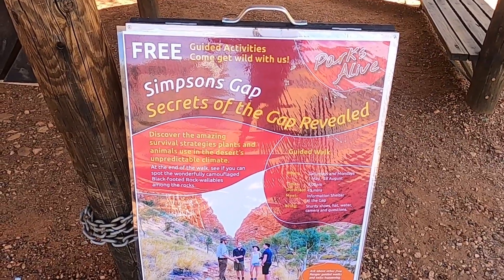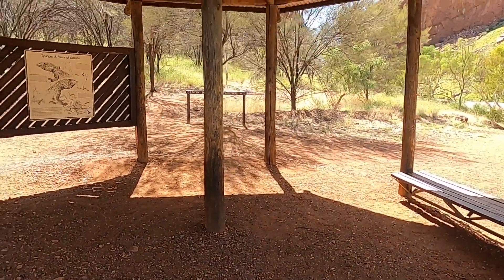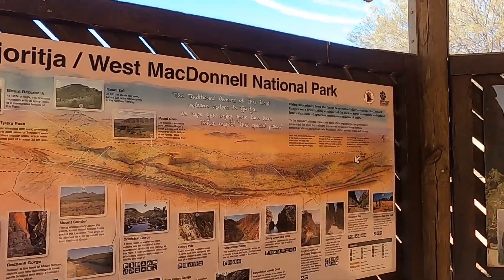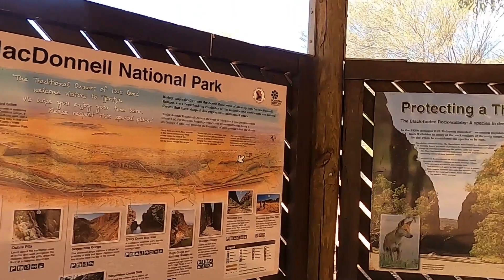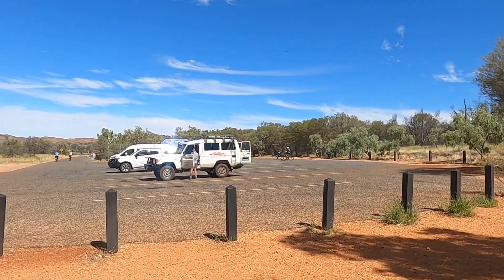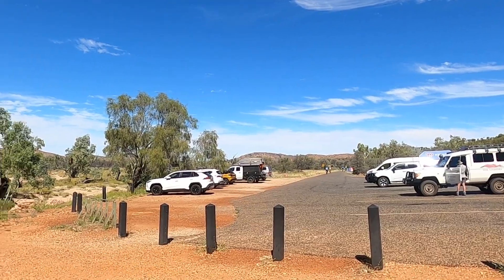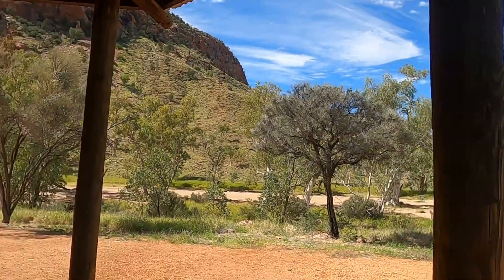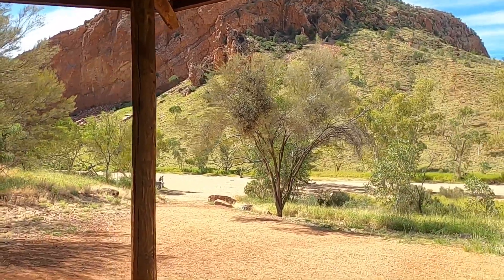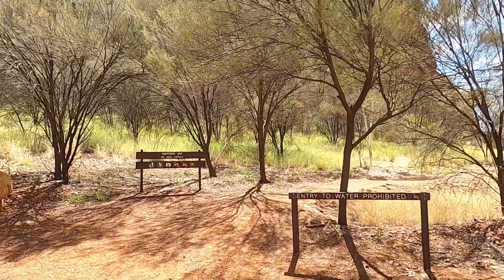We'll come out to Simpson Gap and have a little bit of a look. Depending on where you're staying in town, it's about 10 to 15km out of Alice Springs, about 13km from our caravan park. That's the car park there — plenty of room for long parks for your car and caravan. It looks like we head down that way, walk through the dry creek. Simpson Gap is 20 minutes for the return.